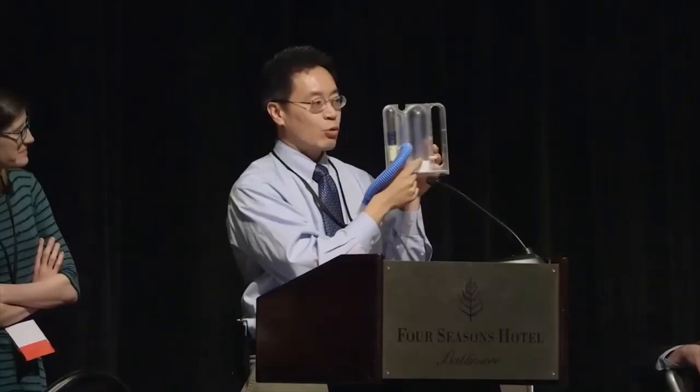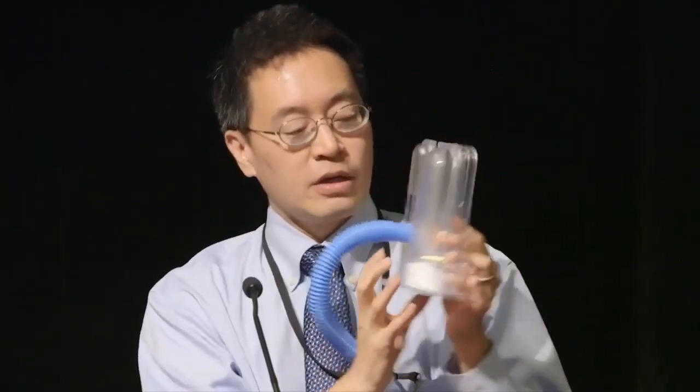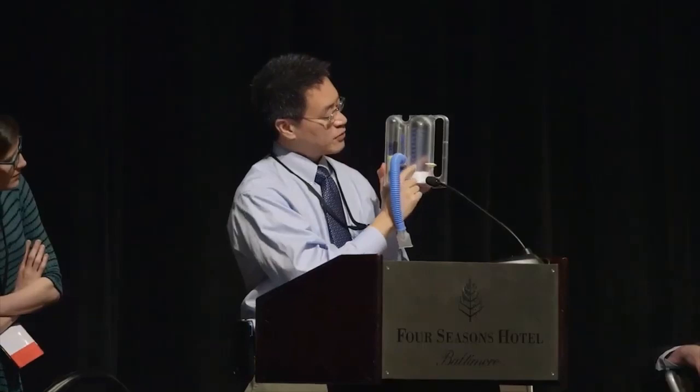There's a little slider on this side that allows you to set a target. You want to take as deep a breath as possible, see the white piston go up, and then set the slider to where that was. That's your goal — the idea is to try to inspire as much air as you can.